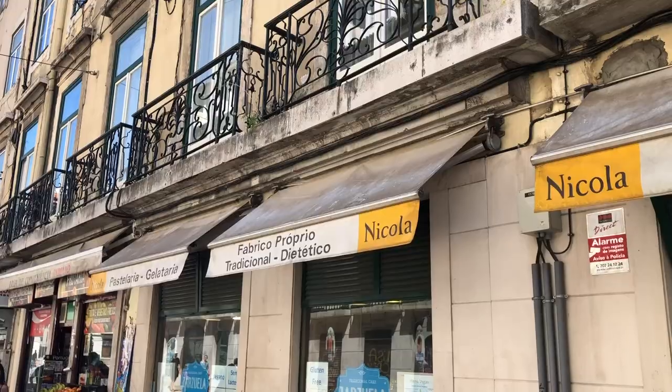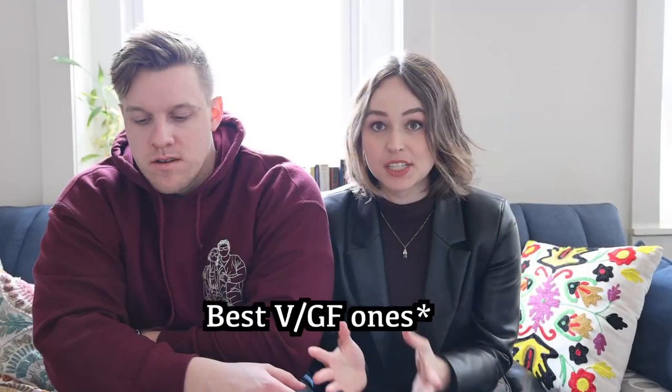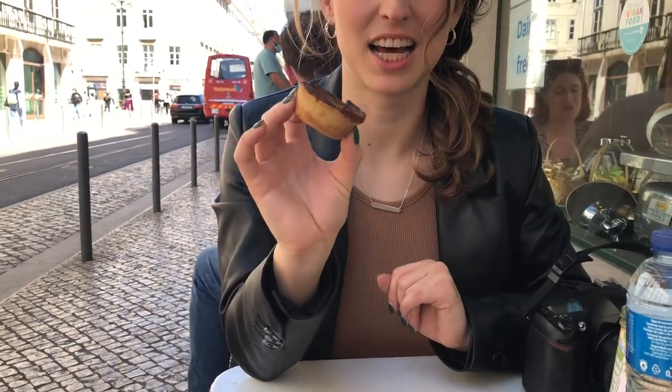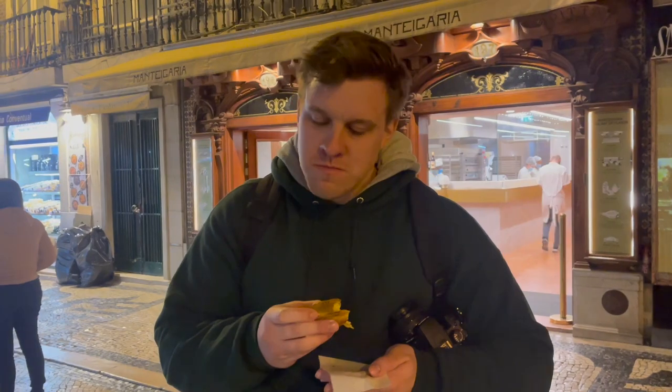For any gluten-free people, on the way to the Timeout Market on that main street, there's a little side restaurant that looks like a hole in the wall. This is the best place to get the famous Portuguese pastel de natas - and they have vegan and gluten-free options. These are little egg custard tarts, and they are absolutely delicious.